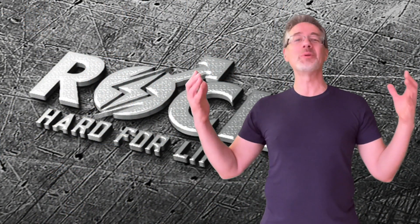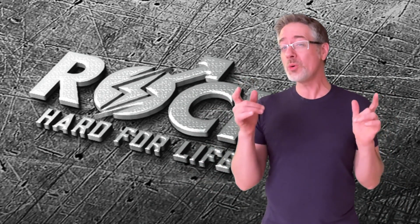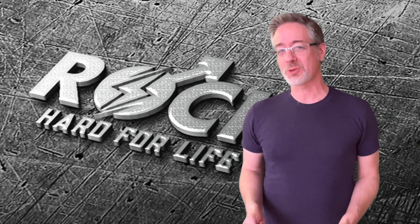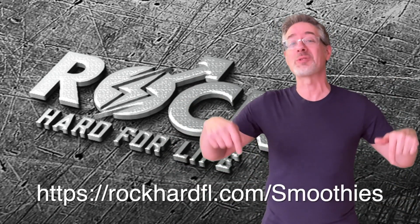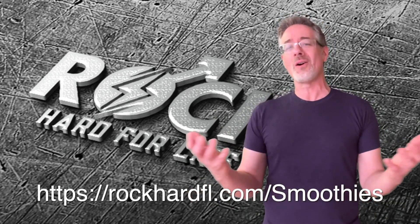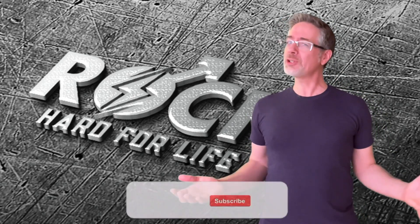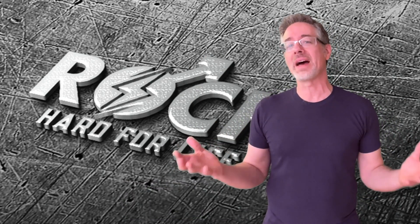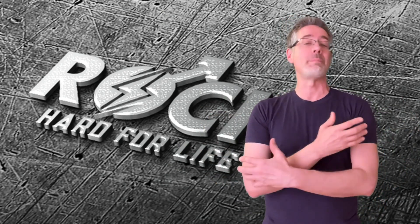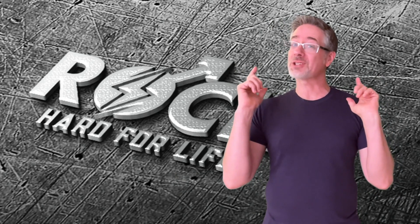Let me know how you like it — put that in the comments below. I hope you got a ton out of this segment of the Erection Boosting Smoothies video series, where we're diving deep into how you can make your own simple yet powerful rock-solid bedroom performance smoothies. Click the link in the description to register for free access to all of the Erection Boosting Smoothie videos, along with some surprise bonuses. If you like this video, hit the like button, the subscribe button, and turn on notifications so you get all of the future value-packed videos. I will see you tomorrow in the next Erection Boosting Smoothies video.